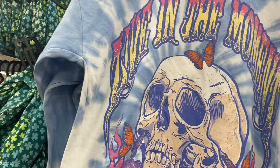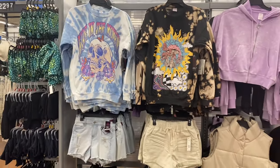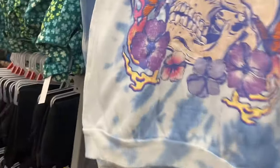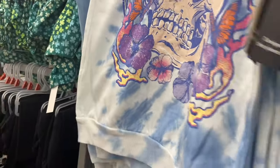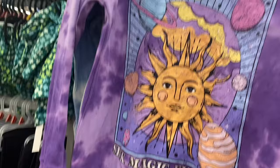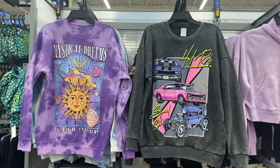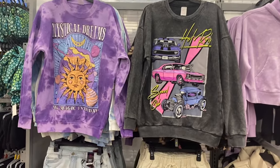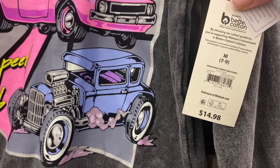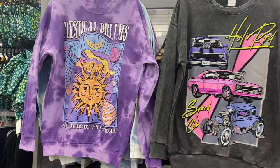One says 'Live In The Moment' and it's paired with matching shorts — that actually looks cute together. Then there are two more: one in purple that says 'Mystical Dreams — Seek Magic Every Day,' and another on the right that is so 90s or maybe 80s. I remember this style being popular — it says 'Hot Rod Speed Club.' All very retro.